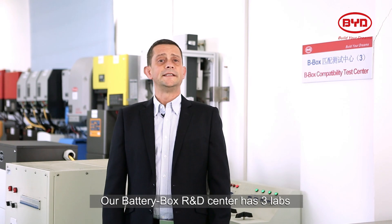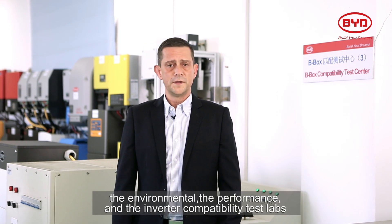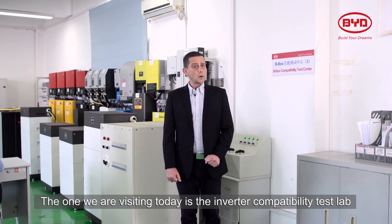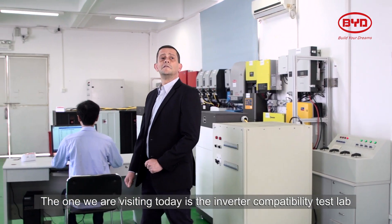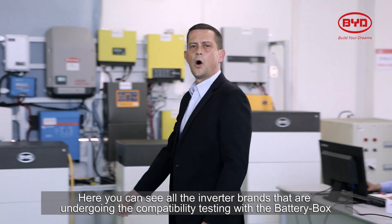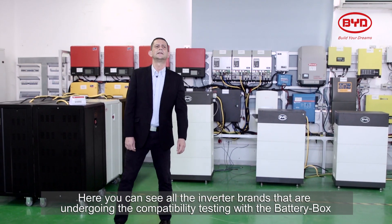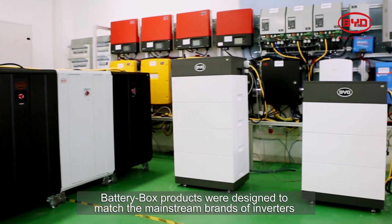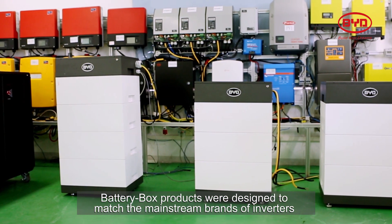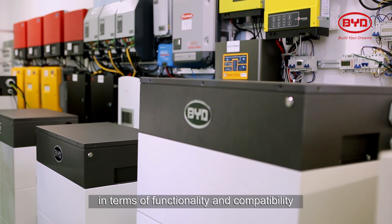Our battery box R&D center has three labs: the environmental, the performance, and the inverter compatibility test labs. The one we're visiting today is the inverter compatibility test lab. Here you can see all the inverter brands that are undergoing compatibility testing with the battery box. Battery box products were designed to match the mainstream brands of inverters in terms of functionality and compatibility.